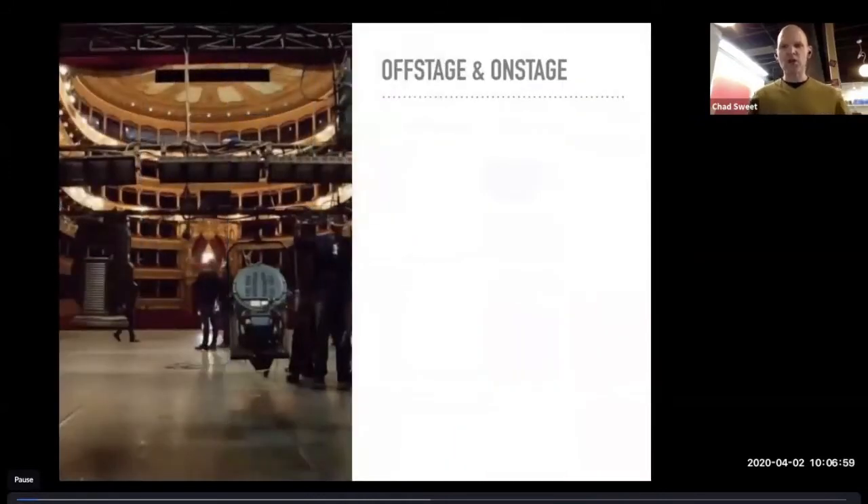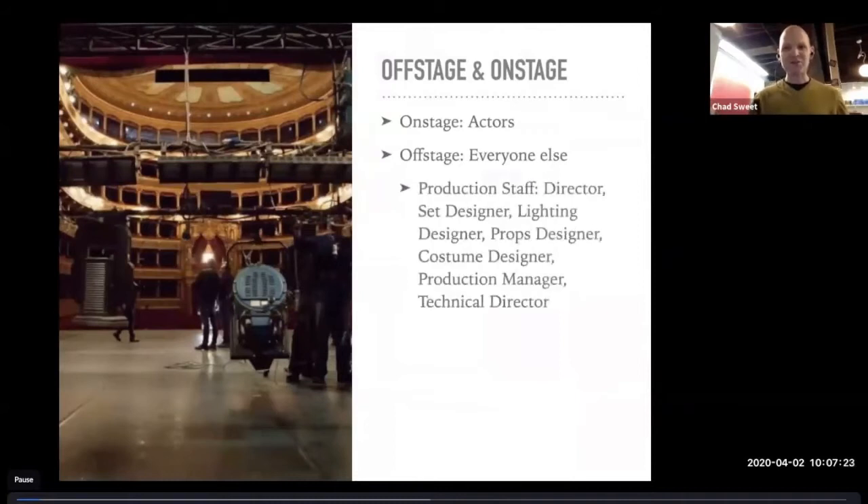Essentially there are two parts of the theater. There's onstage, which is the actors — that's what you see. Those are the people that get many of the accolades and do a lot of really hard work. They're onstage and they're wonderful, fantastic artists. And then offstage is essentially everyone else. You've got production staff, which includes directors, set designers, lighting designer, craft designer, costume designer, production manager, technical director. Most of that stuff's pretty self-explanatory.